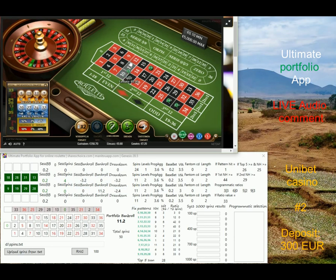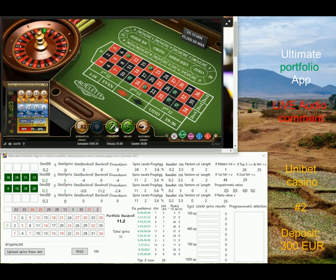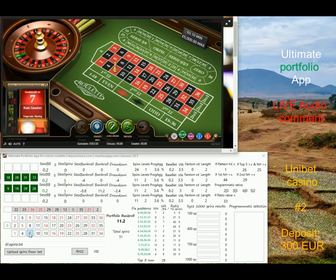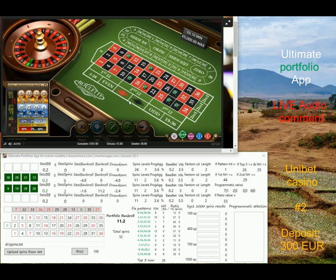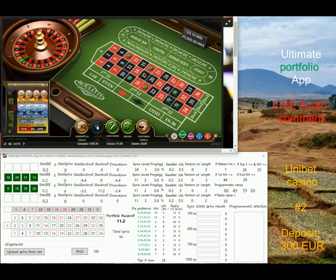We have new numbers from algorithm number three — this algorithm has already won three times, which is cool. It was pretty fast. Now number 28 would be a nice hit — that would bring maximum profit. We still continue betting on the same numbers, and I now increase the base bet on 18, 28, 31, and 13.